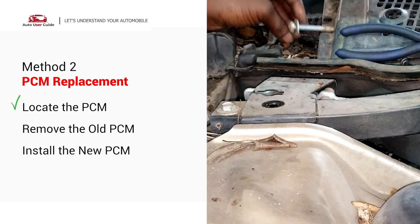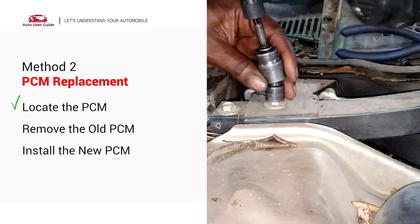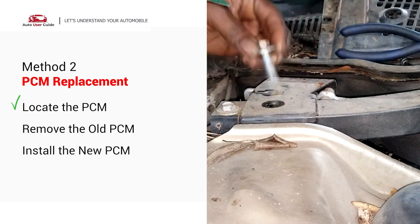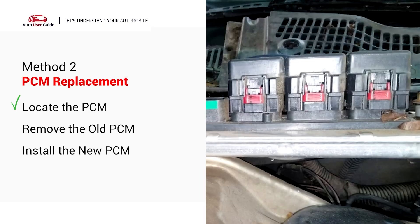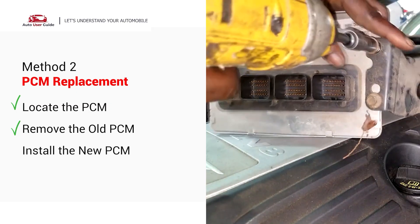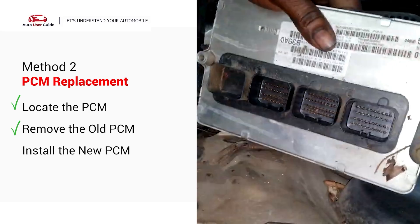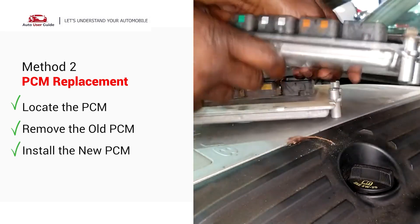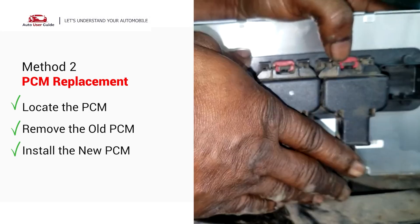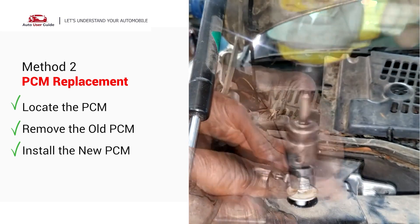The PCM is usually located in the engine bay, under the dash or near the firewall, mounted with bolts or clips and connected to a wiring harness. Unplug the wiring harness carefully — there may be clips or levers on the connector. Remove any bolts or brackets holding the PCM in place and take out the old PCM. Install the new PCM in reverse order, plug in the wiring harness securely, and secure it with bolts or brackets.